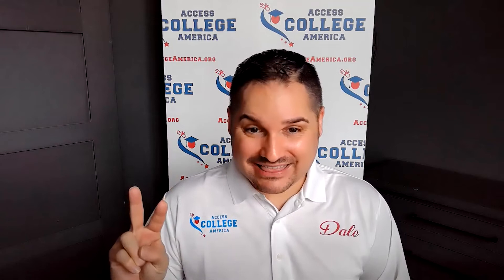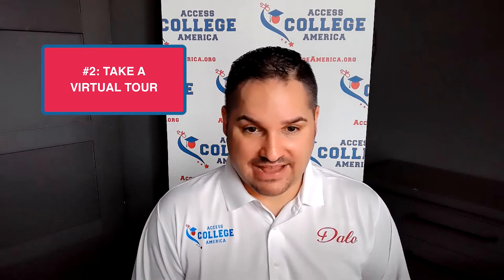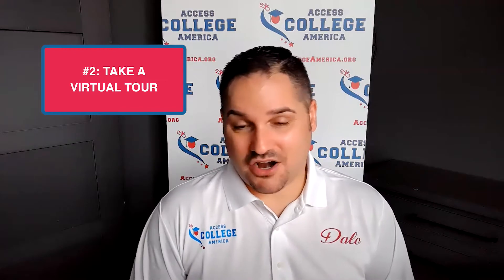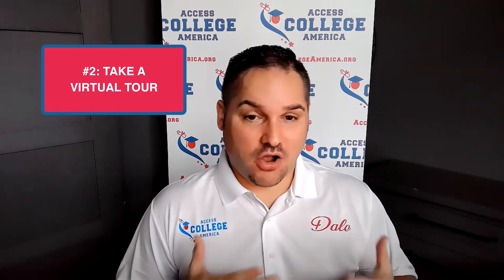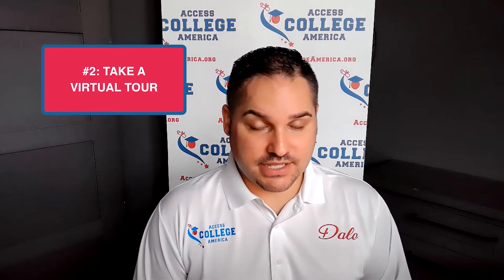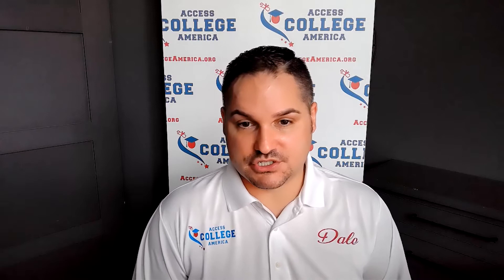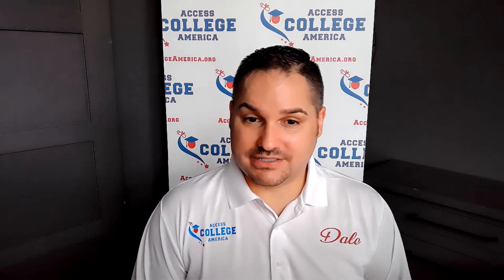That's the first thing. The second thing you need to do is go and take a virtual tour of that campus. College visits are not really happening right now. College fairs aren't happening either. Your high school might be closed and you will probably not be meeting with very many admissions officers this year. So doing a virtual tour can help.